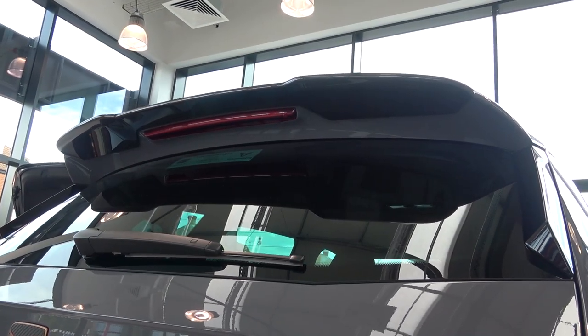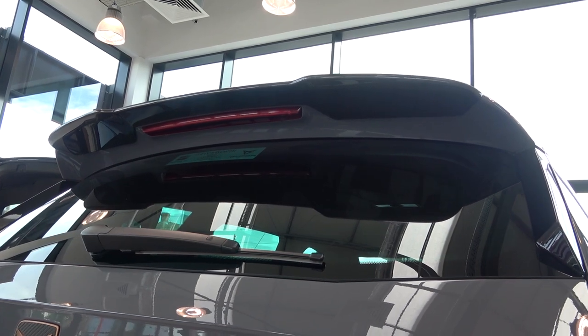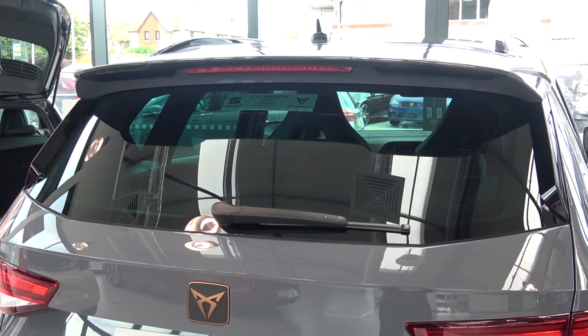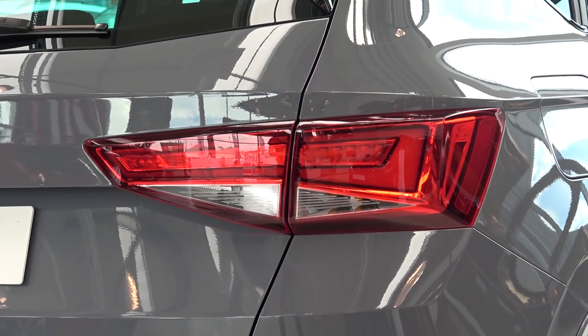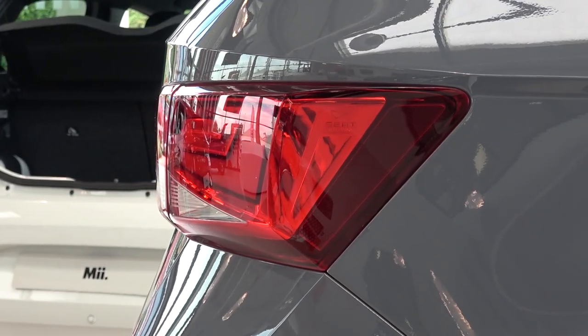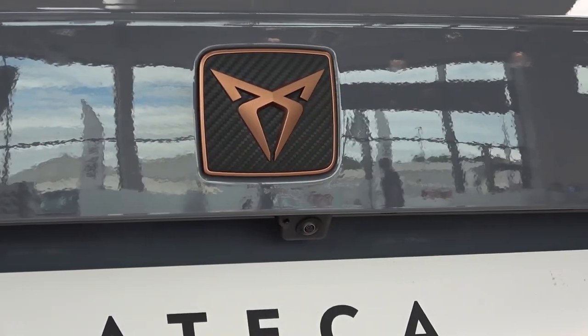And below this, we find the standard LED brake light. Continuing down, we come to the relatively slim, tinted rear window with its single wiper. Below and on either side of these, we come to the Seat full LED rear light complexes, that wrap around the sides for enhanced visibility.